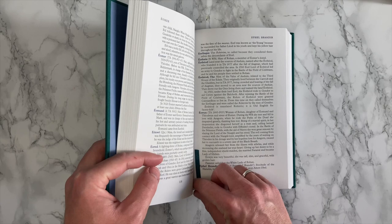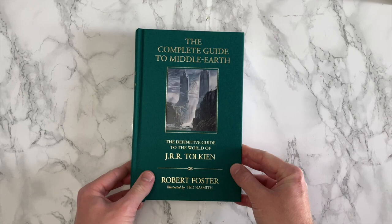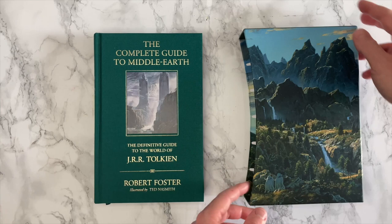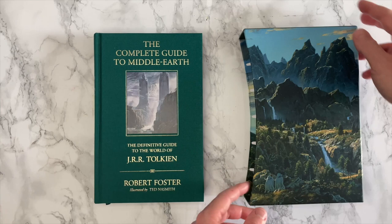Other than that, as I've already said, this is a fantastic book and will appeal to all Tolkien readers and is a really handy volume to have when you're reading through your Silmarillion, Hobbit, or the Lord of the Rings. So that's it for today, I hope you enjoyed this video. As always, like, comment, and subscribe. And I'll see you next time. Cheers!